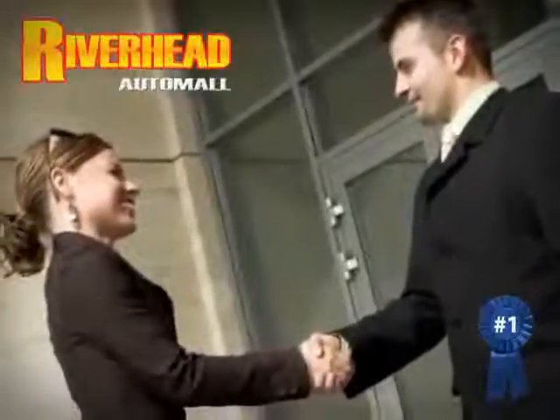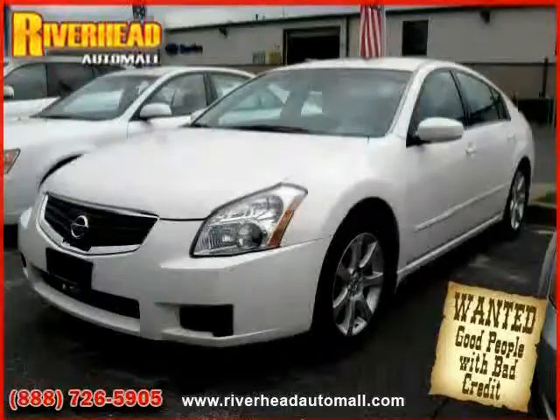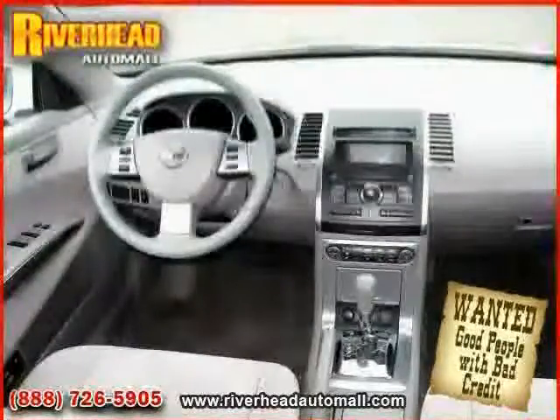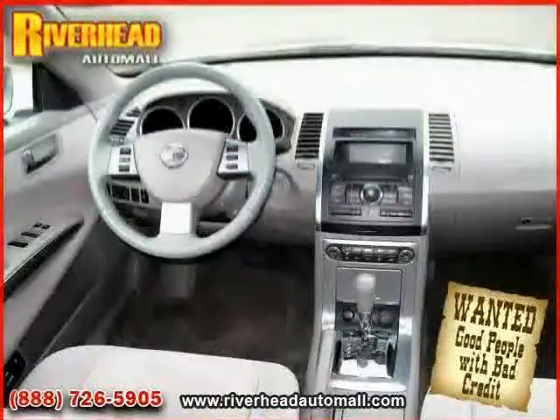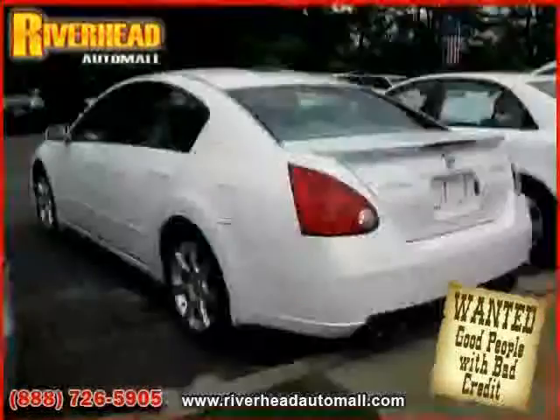Great savings are available on vehicles like this 2007 Nissan Maxima, equipped with cloth interior, cruise control, dual zone air conditioning, driver and passenger side airbag, power windows, traction control, front wheel drive, and power driver seat.